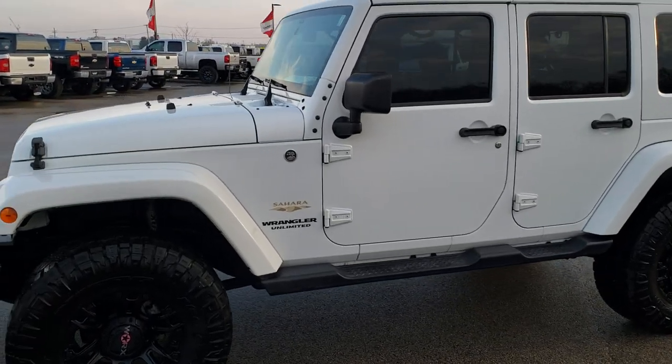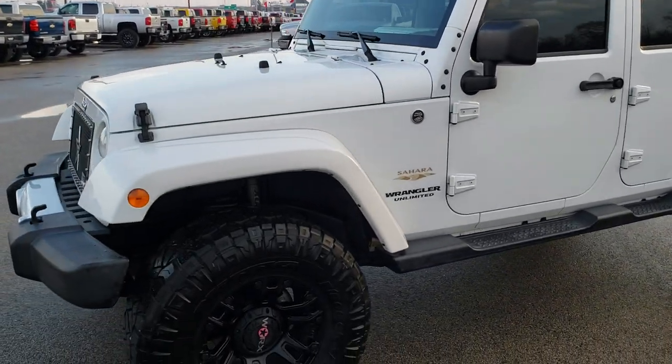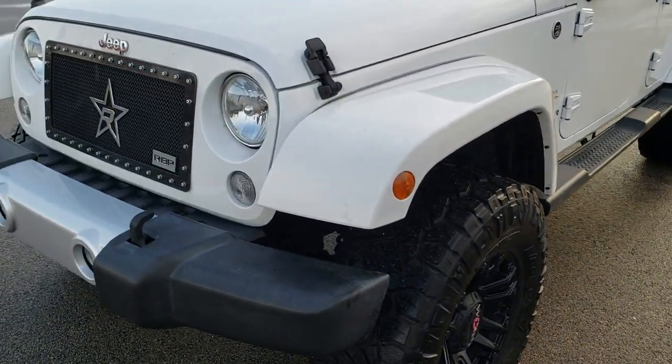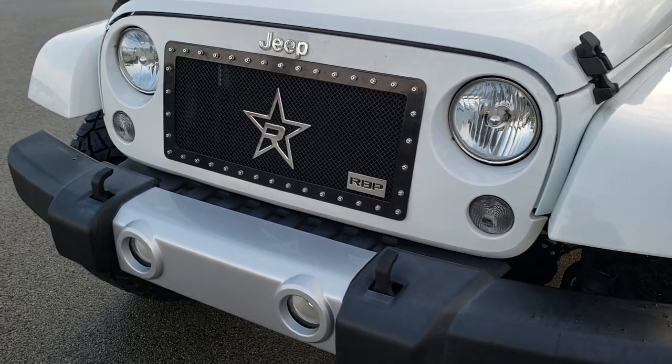This is stock number 9879. We are here at Summit Automotive in Fond du Lac, Wisconsin — your new and used Jeep Wrangler headquarters.